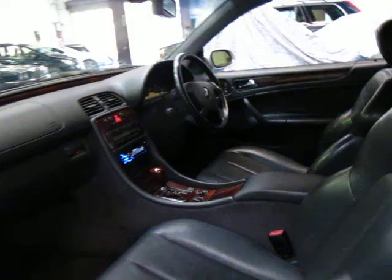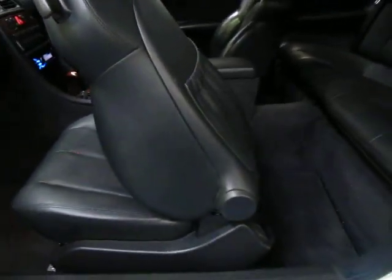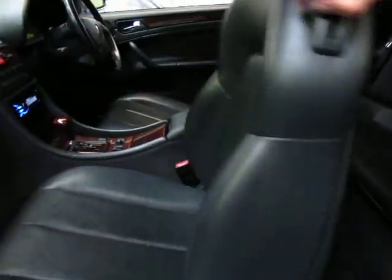This car is pillarless, so as you can see there's no pillar in the middle. If passengers are getting in the back, simply push the seat forward and it electrically moves forward, making it very easy to get in and out of the back.